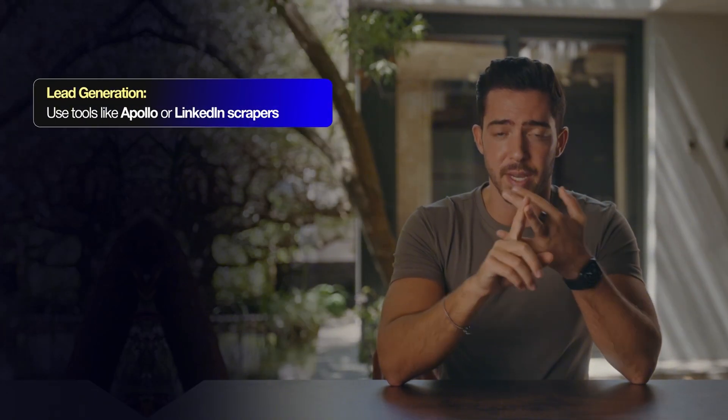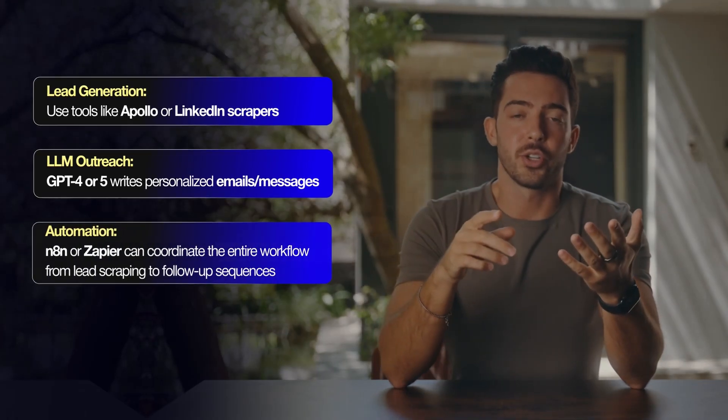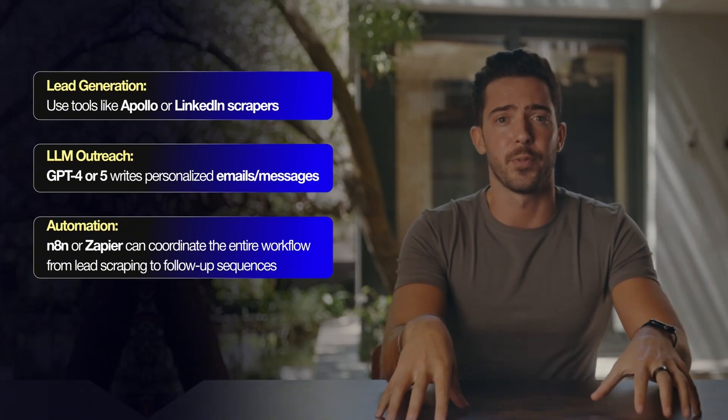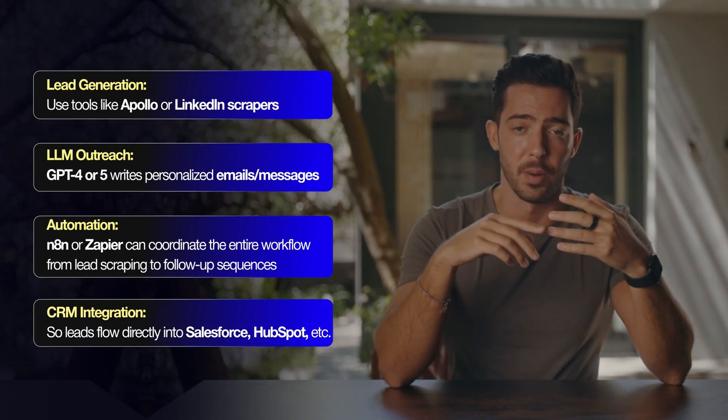Think about what a single closed deal is worth to a B2B company — often thousands, if not tens of thousands. So paying you $3,000 to $10,000 a month to keep that pipeline is a no-brainer if you're delivering results. A handful of new appointments per week can yield five to ten times your fee in ROI. For the tech breakdown: use tools like Apollo or LinkedIn scrapers; ChatGPT-4 writes personalized emails; automation tools like N8N or Zapier coordinate the entire workflow from lead scraping to follow-up sequences; and integrate leads directly into their Salesforce, HubSpot, or Pipedrive.